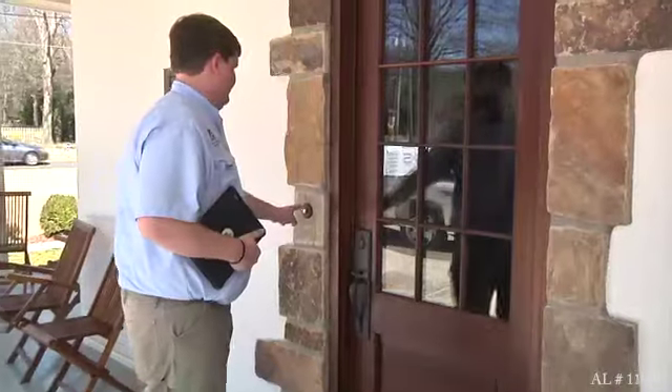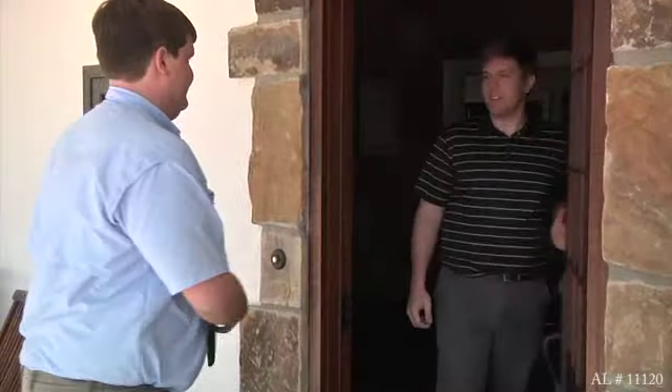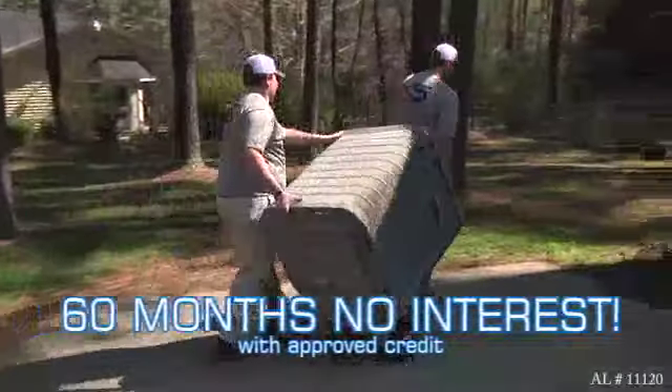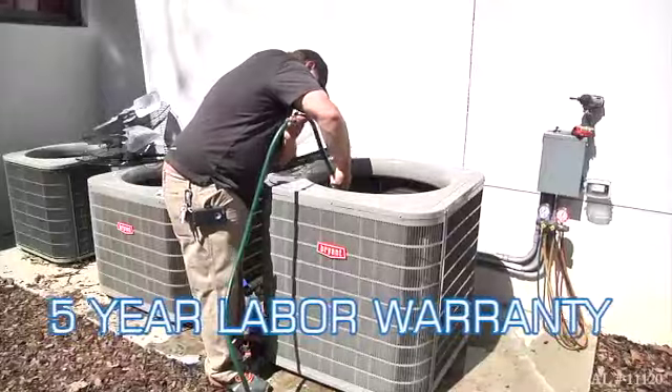When your AC stops working, just call the experts at KS Services Heating and Air. They're fast and affordable. Right now, purchase any Bryant energy-efficient system and save with 0% interest for 60 months with approved credit. It comes included with a 5-year labor warranty.